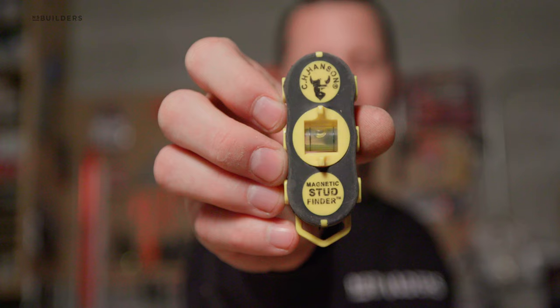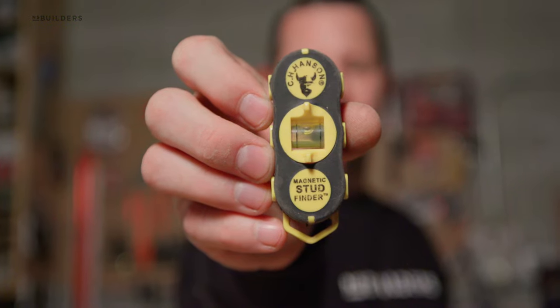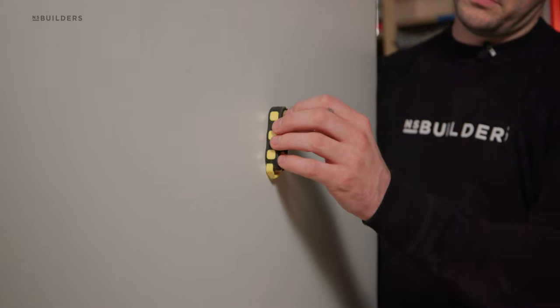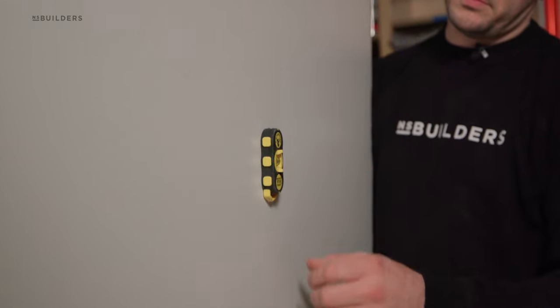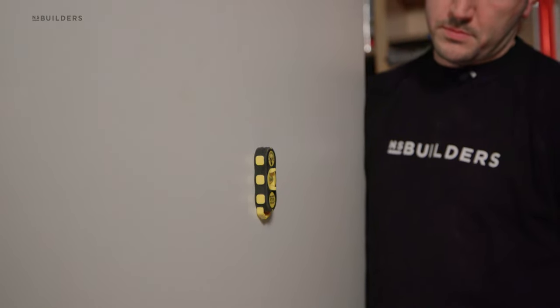Some of the smaller items that really make my life easier as a cabinet maker are something like a stud finder. This one here is magnetic — you simply run it along the wall until you catch a screw that is holding the board onto the stud, giving you your stud locations. A very quick and easy method to find the studs, and these tools are only about $10.